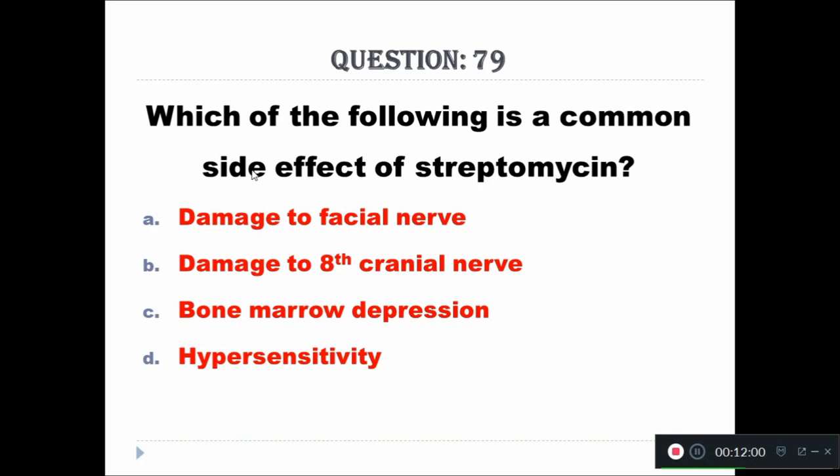Question 79: Which of the following is a common side effect of streptomycin? Option A: damage to facial nerve, Option B: damage to eighth cranial nerve, Option C: bone marrow depression, Option D: hypersensitivity. The right answer is damage to the eighth cranial nerve.